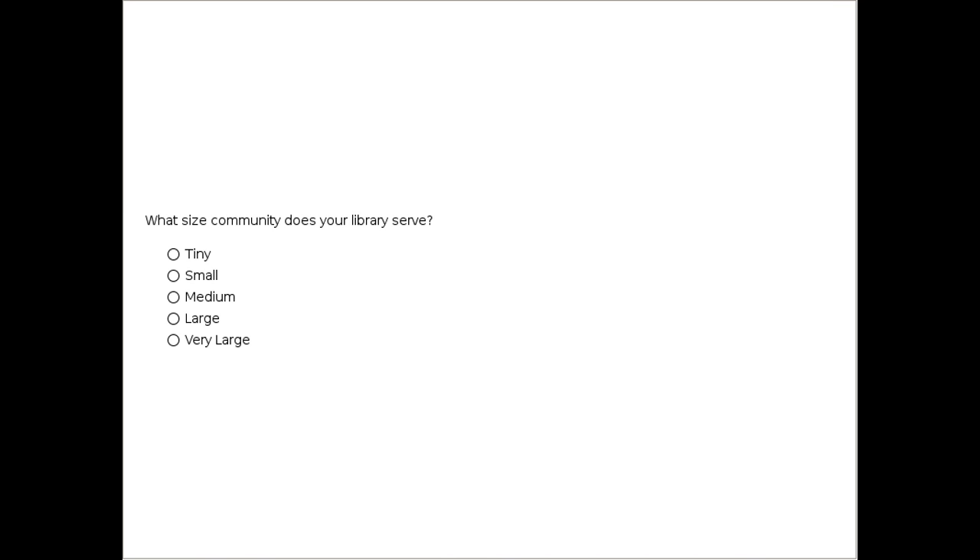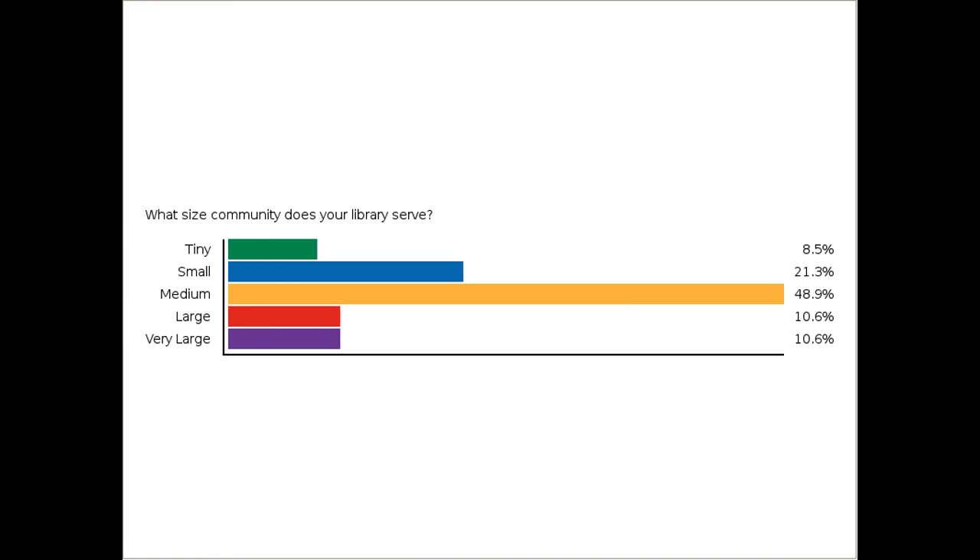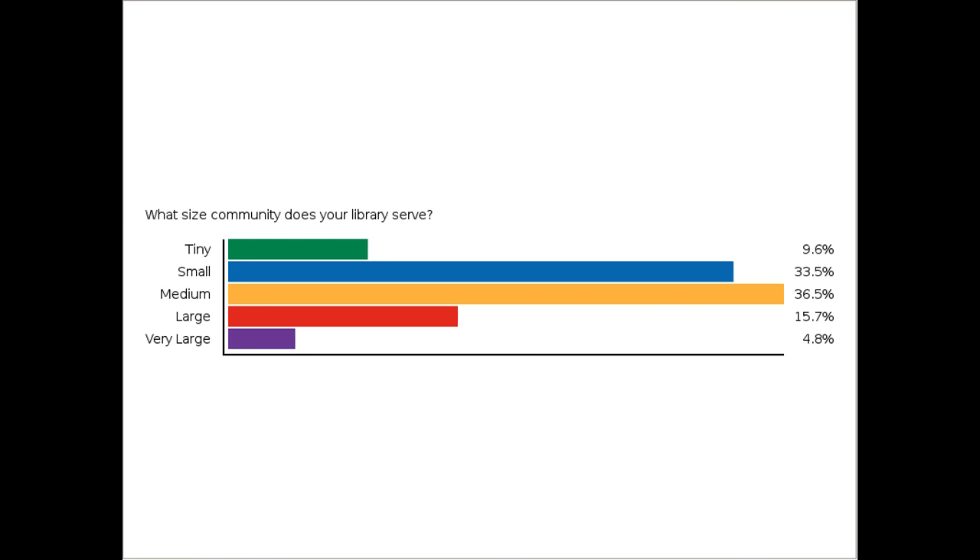For our second poll, we ask: what size community does your library serve? Options are tiny, small, medium, large, or very large. The results show 39% medium, 32% small — so the majority are in small and medium — with a good portion considering themselves large, and then tiny and very large. For our third poll, what's your geek factor — how comfortable do you feel with technology? Are you a super geek, an aspiring geek, a reluctant geek, or something else?